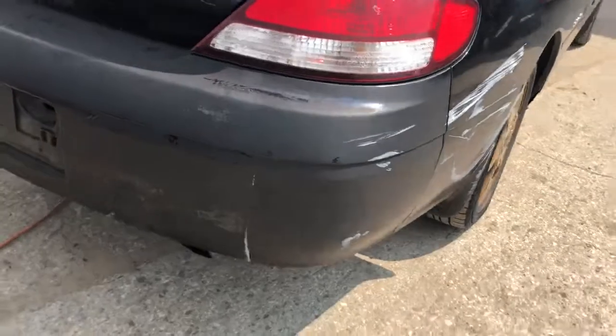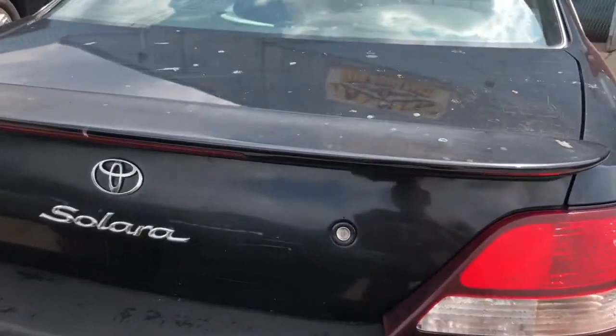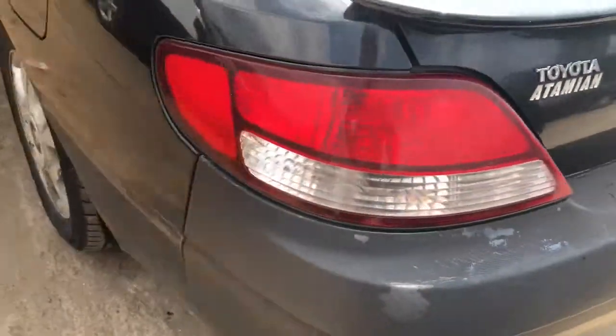Rear bumper got scuffed up there. Good tail light. Good lid. Another good tail light.